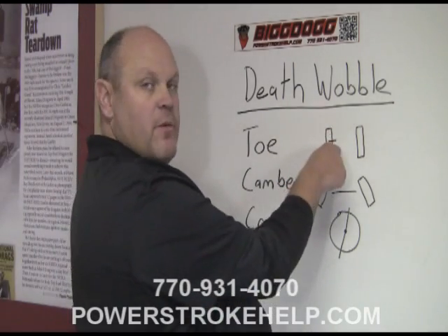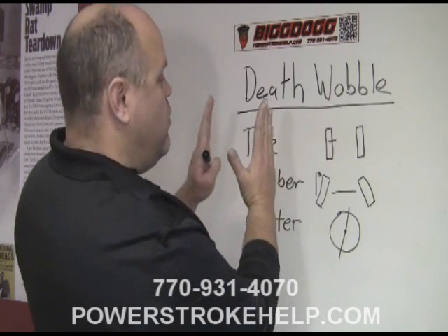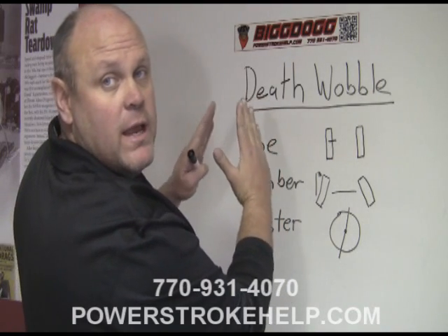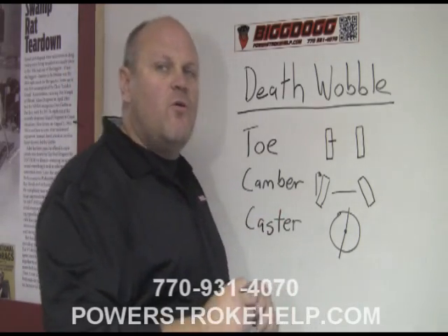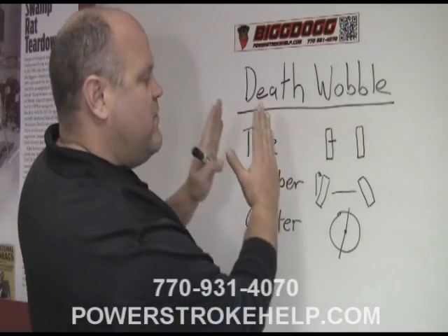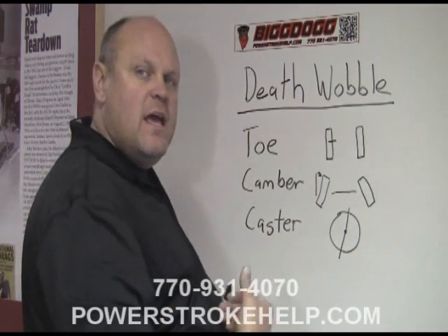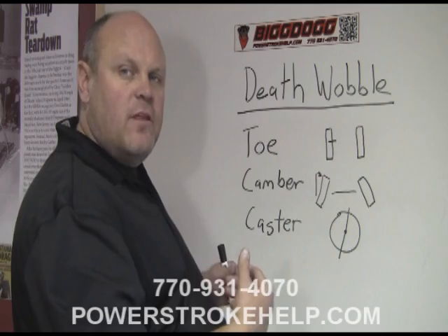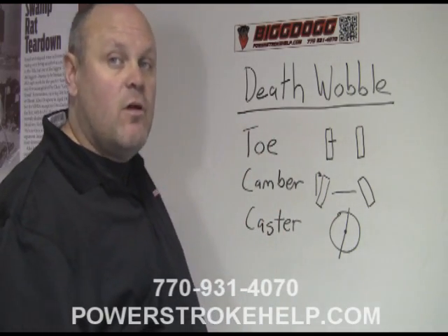If you're looking straight down from the top of the vehicle, toe is the angle with which the tires are pointed in or pointed out. You generally want to run your toe as close to zero as possible, because if you toe the tires in, the vehicle is going to plow and eat up the outside edges of the tires. If you're toed out, the inside edges of the tires are going to be damaged.